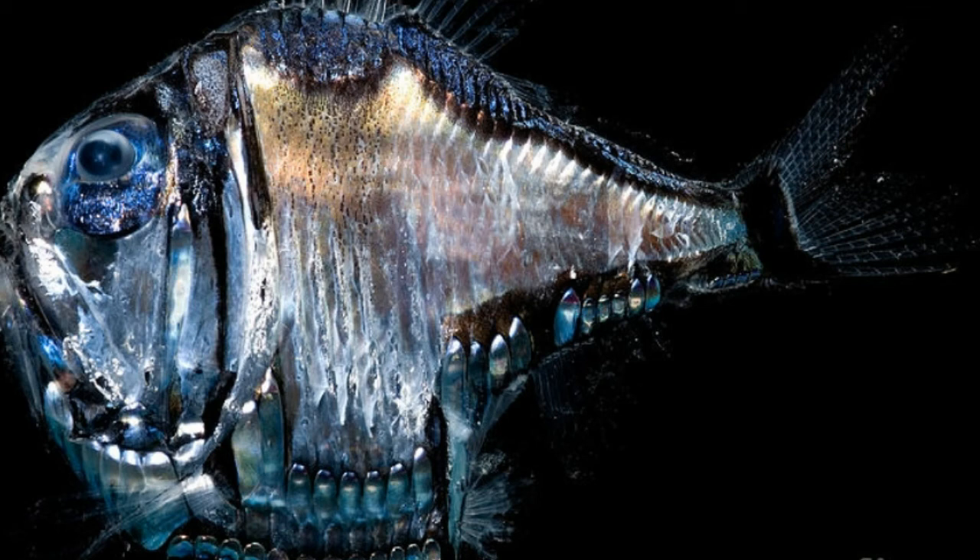What is known about Deep Sea Hatchetfish reproduction is that they are able to release a large amount of small, buoyant eggs. Deep Sea Hatchetfish does not have a long life span — it lives less than a year.